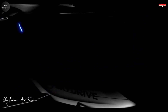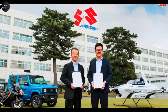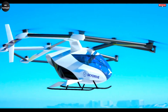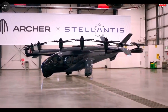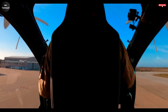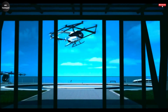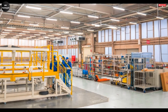SkyDrive, in partnership with Suzuki, is bringing a groundbreaking transformation to urban transportation, operating directly from Suzuki's manufacturing plant in Japan. This revolutionary air taxi is designed to offer a modern solution to the growing challenges of city travel. Unlike traditional ground vehicles, it utilizes vertical takeoff and landing VTOL technology, allowing it to effortlessly lift off and land in tight, congested spaces where regular vehicles would struggle, making it ideal for densely populated urban environments where space and mobility are constant concerns.